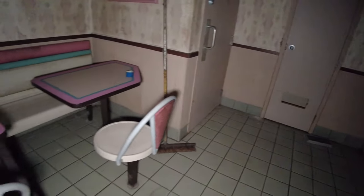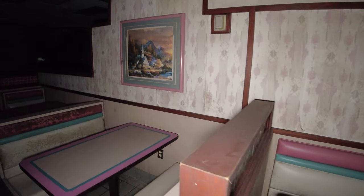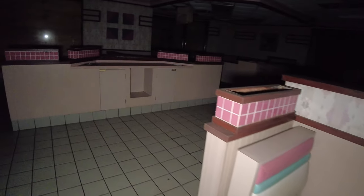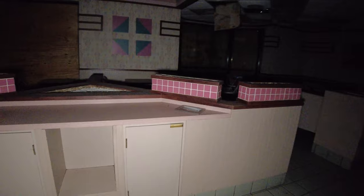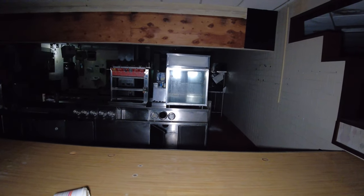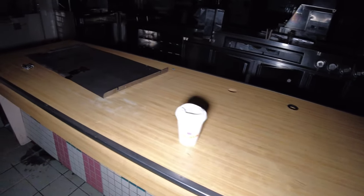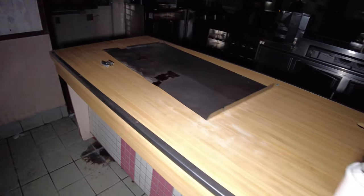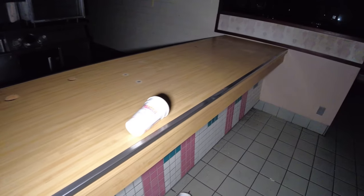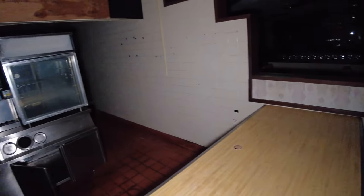Over here is where the restrooms used to be. Let me take you over to the front of the counter. If you look here, you can see that right here is where you place your order.